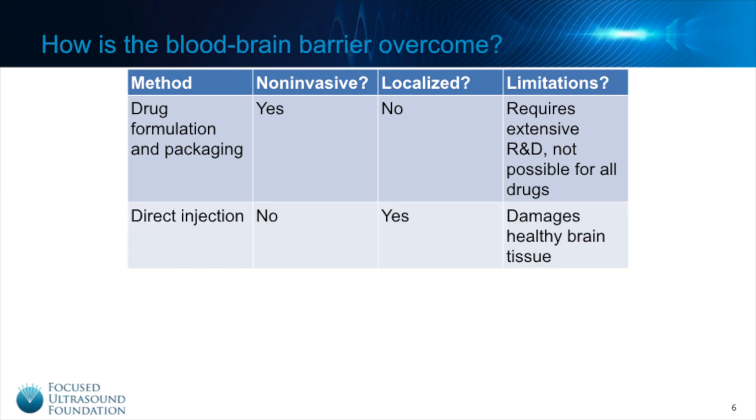One method commonly used to bypass the blood-brain barrier is direct injection. A small hole is bored into the skull and a needle is inserted into the targeted brain region to deliver the drug directly. While this method alleviates the need to modify drugs for transport across the blood-brain barrier, it is an invasive procedure that carries a risk of infection and damage to healthy tissue.